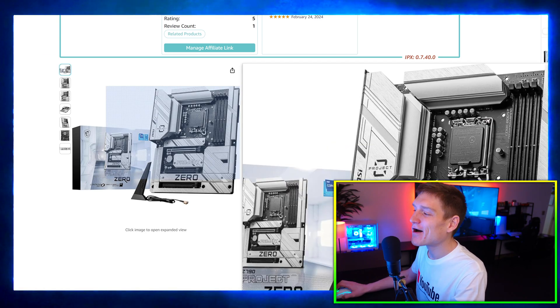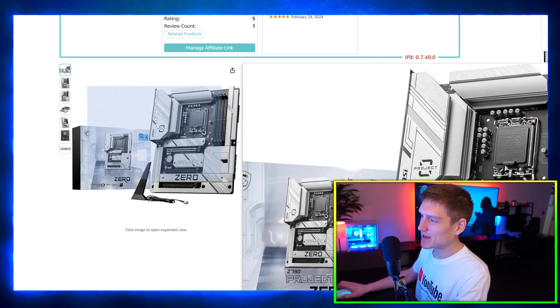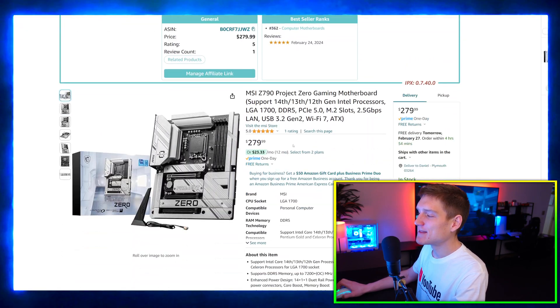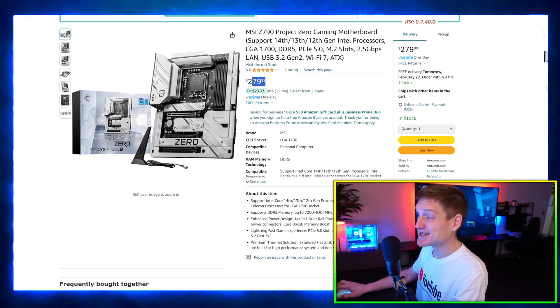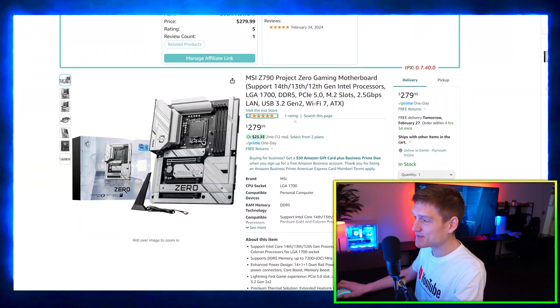I genuinely like the MSI logo being all lit up with RGB right there — that looks super cool. Other than that, it's actually a pretty decent price, not super expensive. Don't forget to like the video, subscribe to the channel, and leave a comment.